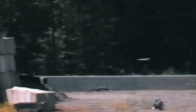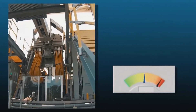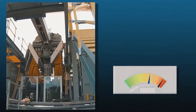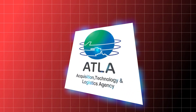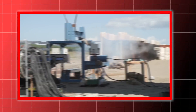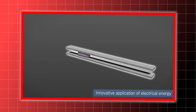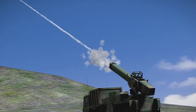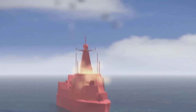Developing railguns involves overcoming several challenges, including ensuring barrel durability against the intense electric current and heat generated during firing. Japan's Acquisition Technology and Logistics Agency has made significant strides in railgun technology. In 2023, they conducted the first shipboard firing test of a railgun, demonstrating its potential for defending vessels against air and surface threats. This aligns with Japan's Defense Build-Up Program, which prioritizes railgun development to counter various airborne threats.